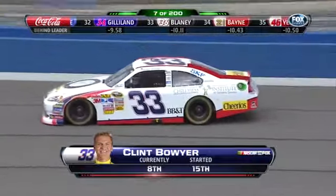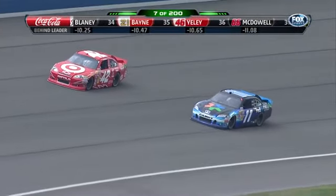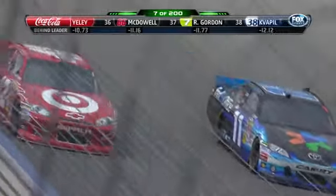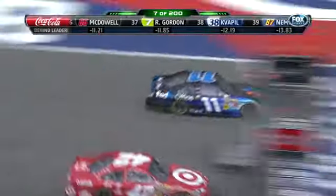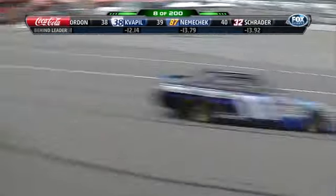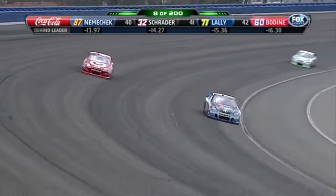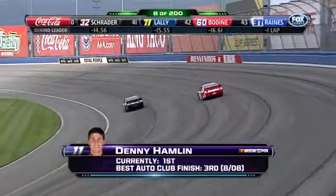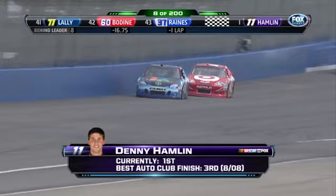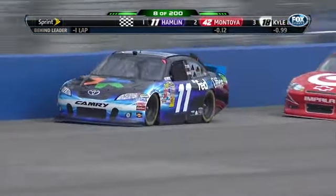Clint Boyer is in eighth. Here comes Hamlin for the lead. That 11 car — when they qualified that well, based on that qualifying run and what we're seeing right here, they've got a good car today. We've discussed how qualifying in the back of the pack has been one of Hamlin's Achilles heels — it got him in trouble at Bristol last week. The new leader is the Joe Gibbs Toyota for Denny Hamlin. Montoya gets right to his rear bumper as they go off to Turn 3.